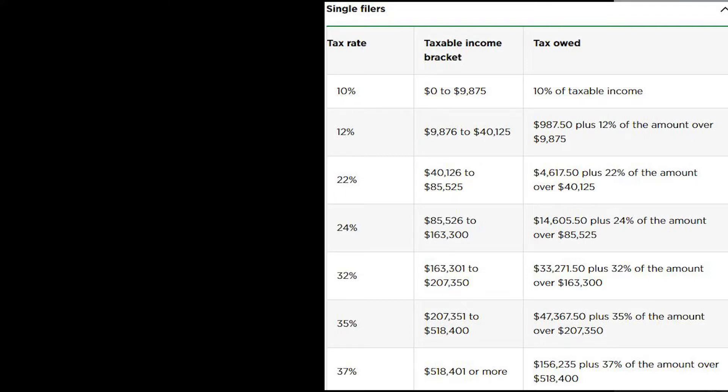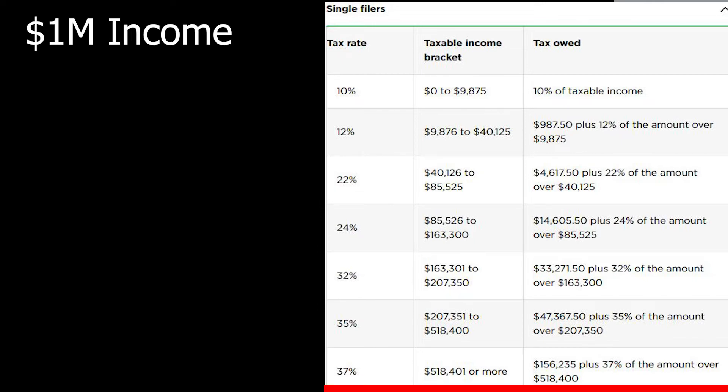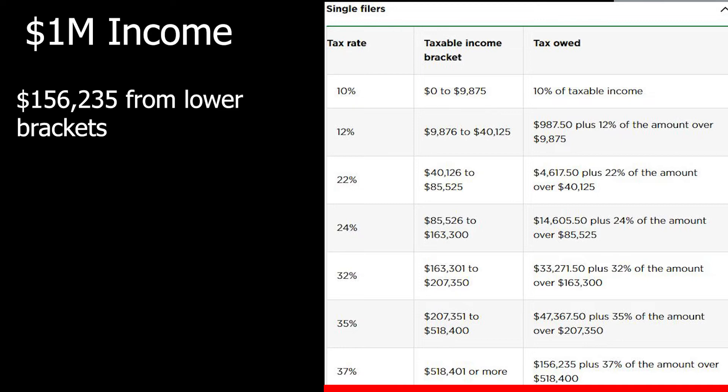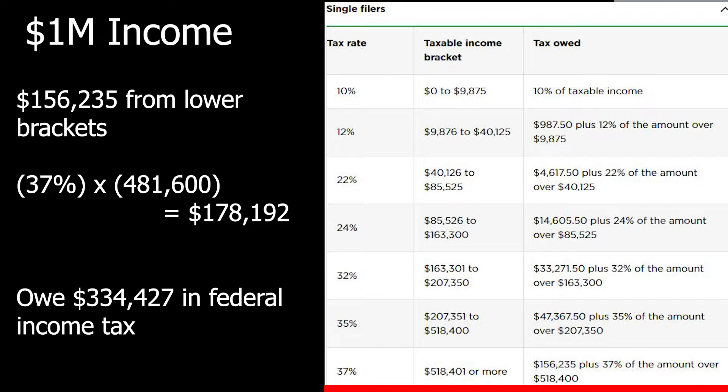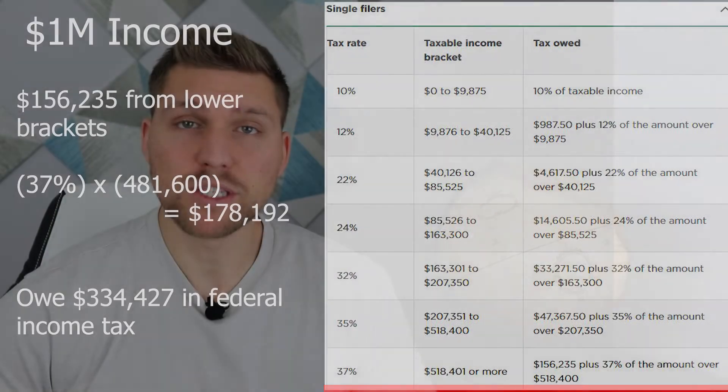For the example of somebody who makes $1 million, I'm not going to go through the calculations of every single individual tax bracket, but using this handy chart right here, that person would owe $156,235 plus 37% of the additional $481,600 they made above that threshold, for a total tax liability of $334,427. This is why somebody making $1 million isn't going to pay $370,000 or 37% of their total income — based on the progressive tax system, they're actually paying around 33-34% of their income effectively.